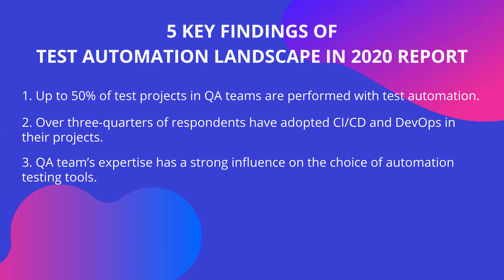QA team expertise has a strong influence on the choice of automation testing tools. The report found that inexperienced teams have a higher tendency to choose accessible and codeless platforms that enable them to build their first automated test scripts with ease. Over half of respondents — 57% — who have less than one year of experience in automation testing perform their automated tests with Katalon Studio, alongside other codeless solutions. With the rising popularity of codeless testing solutions, teams can better tackle the inherent complexity of automation testing frameworks.